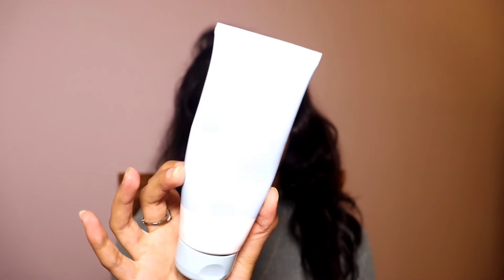Next I have a face moisturizer from Dot and Key — this is from their Barrier Advance range with ceramide, hyaluronic acid, probiotics, and rice water, and it has a pH of 5.5. I love this face moisturizer so much. After coming to the UK my skin has become extremely dry — I was combination but now I'm very dry — and this is helping me a lot. Dot and Key is running 25% off and you get a free face wash if you buy anything above 300 rupees.